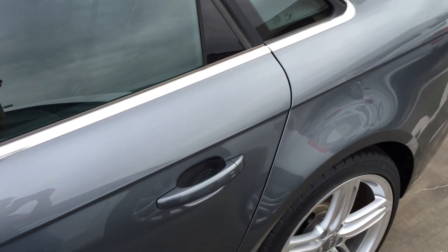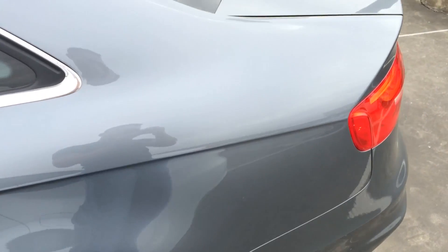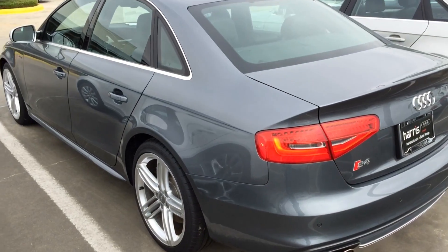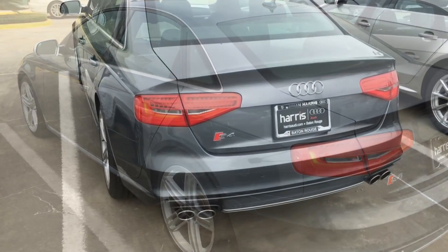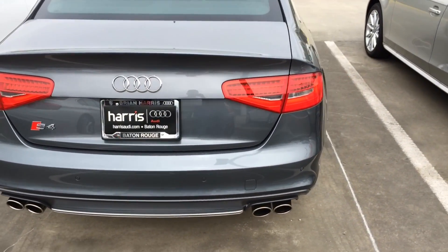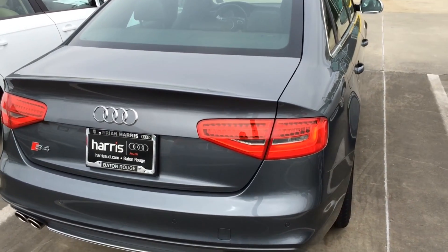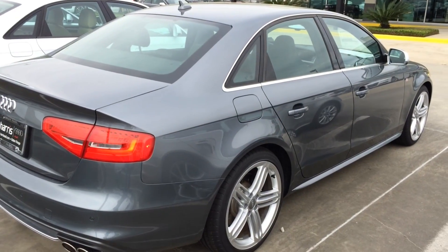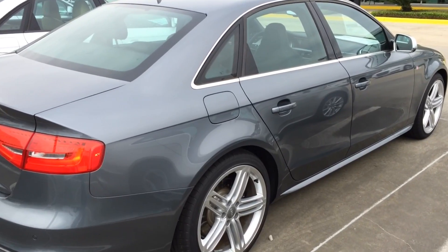From the moment you see the S4, you feel a sudden desire to accelerate. The powerful stance proves it's anxious to oblige. You can practically hear the growl emanating from the quad exhaust outlets as you grab the 3-spoke multifunction flat bottom sport steering wheel. And once you sit in the 12-way power front sport seats, there's only one thing left to do — it's time to move.